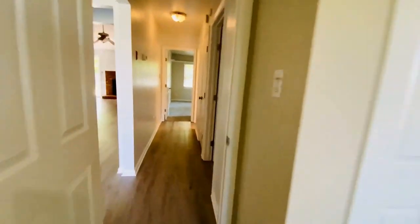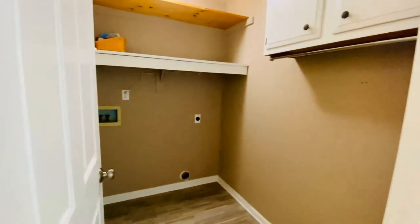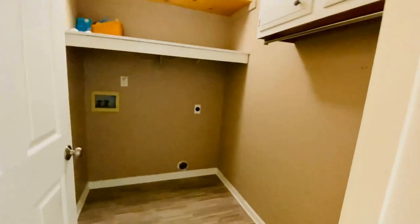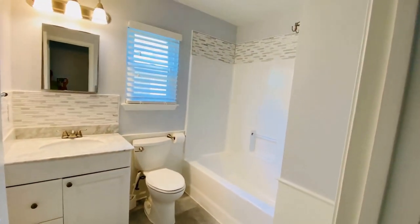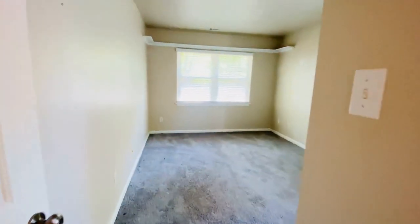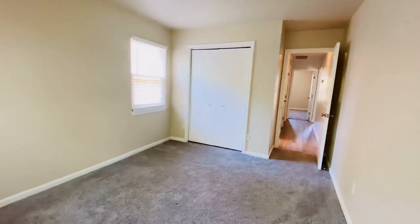We go down this hallway and we have an actual laundry room. This is a washer/dryer hookup — you will bring your own appliances. This is an electric dryer hookup. We do have gas heat and gas hot water in this property. The beautiful hallway bath has been updated with pretty tile. And this is the third bedroom, again with a very nice sized closet.